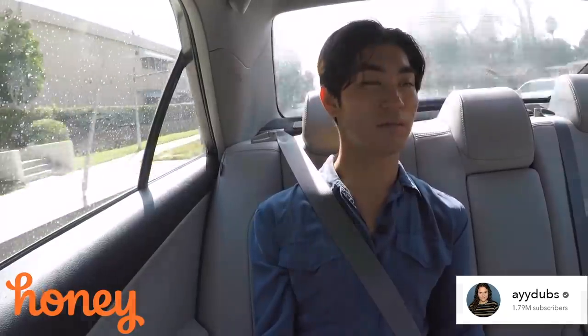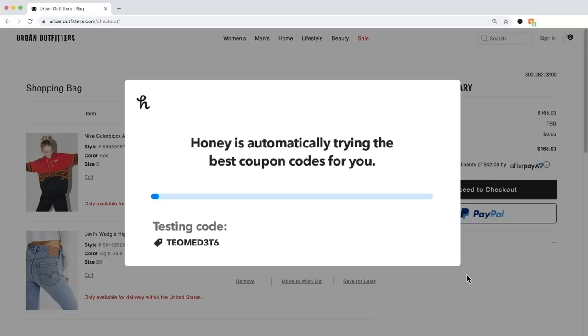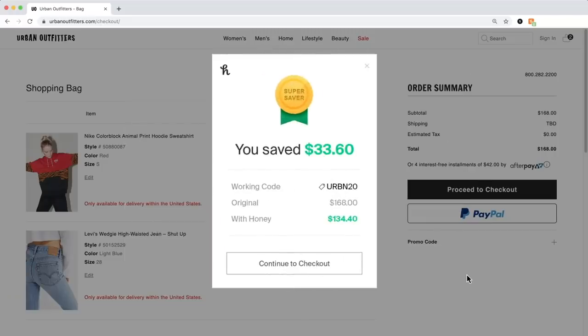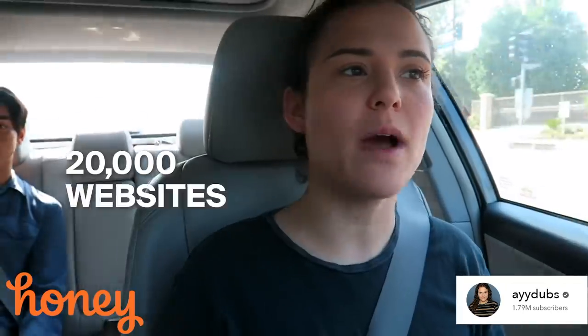Honey is this free online browser extension that saves you money when you shop online. Interesting. So it automatically scans the internet for discount coupon codes and then instantly applies them at your checkout cart. And it knows about all the discount codes from over 20,000 websites. They got the hookup pretty much everywhere.